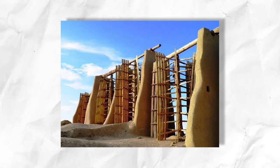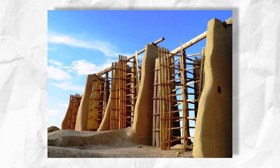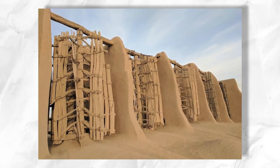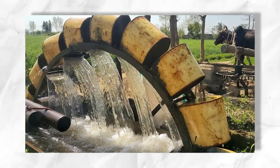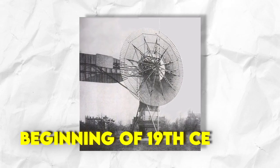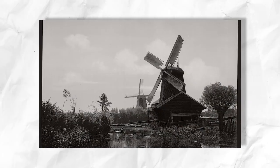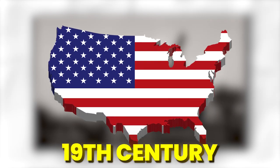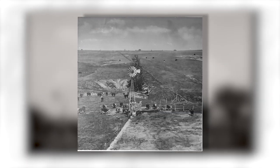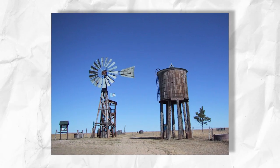During the Middle Ages in Europe — around the 12th century — windmills became more common. They were employed for a variety of tasks, including grain grinding, water pumping, and wood sawing. The first windmills used a vertical axis design. In the 19th century, windmill technology advanced with the Industrial Revolution, and windmills were commonly utilized in the United States to pump water on farms and ranches. During this time, the well-known horizontal axis design began to appear.